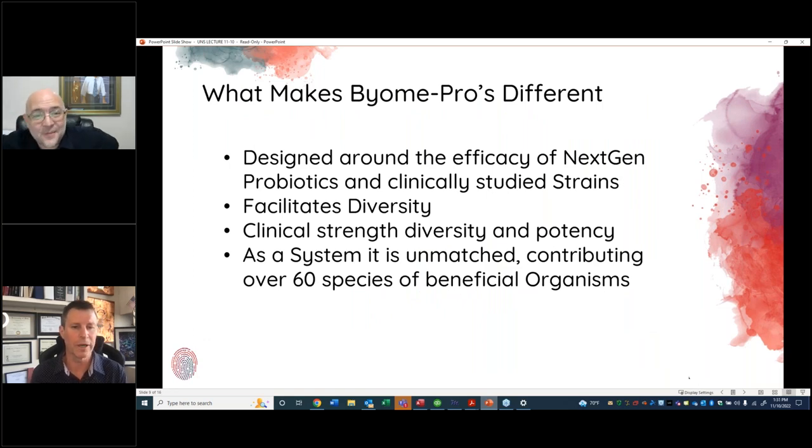Over the entire My Biome system we have over 60 species of beneficial organisms. We want to improve diversity, stay focused on clinical benefits, and design potency around what clinical studies have suggested. If you search publications for microbiome clinical studies globally you will find many — and the companies conducting those studies are where we source a lot of our probiotics.